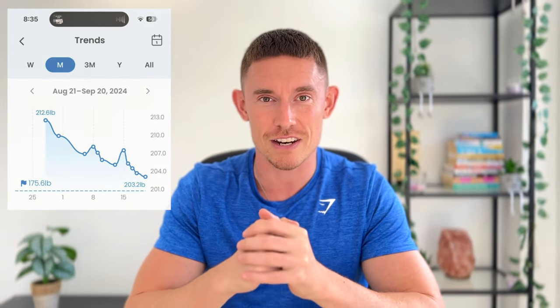My client just sent me this screenshot. He's lost 10 pounds in just 30 days, all while raising 3 kids and running a business. Today I'm going to walk you through the 4-step plan that I gave him so that you can copy it and do the same.